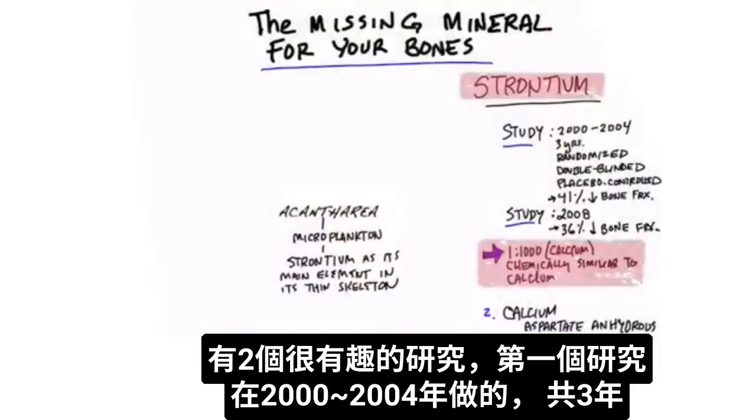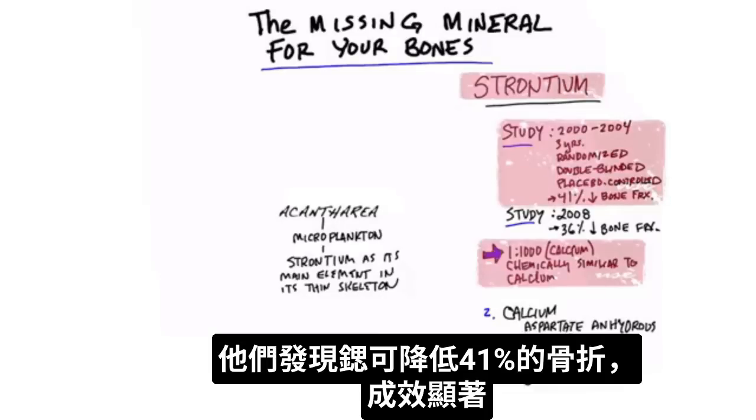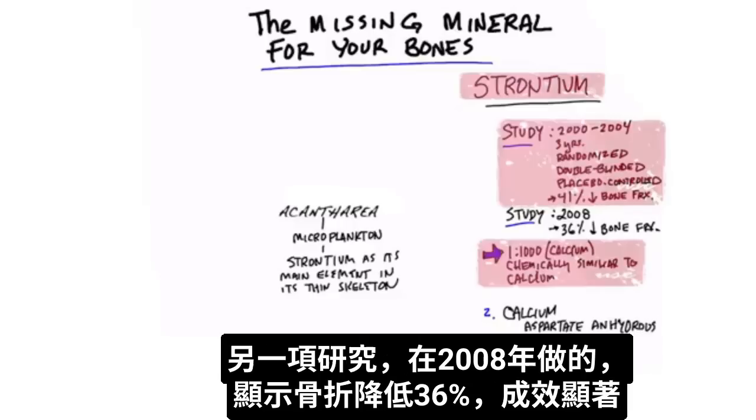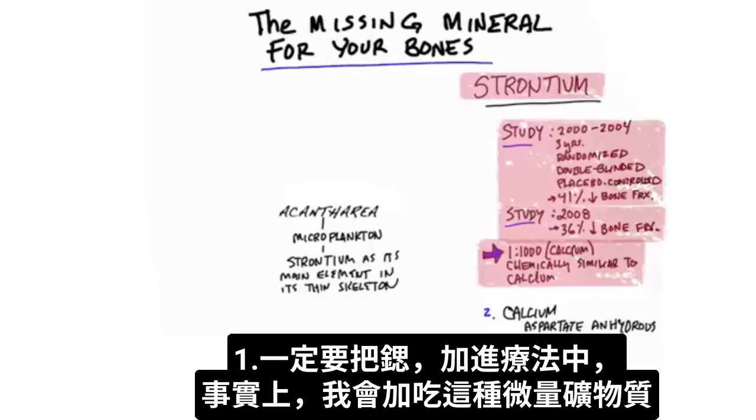There are two very interesting studies. The first one was started in 2000, went to 2004 — a total of three years — and it was a randomized, double-blinded, placebo-controlled study. They found a decrease in risk of bone fracture by 41%, pretty significant. Another study in 2008 showed a decrease in bone fracture by 36%, also pretty significant. So if you have a bone situation and you want to make sure your bones become normal again, definitely add this trace mineral to your protocol.